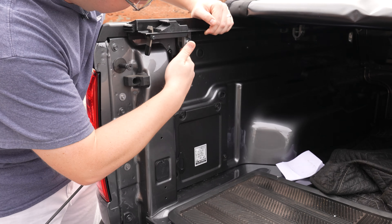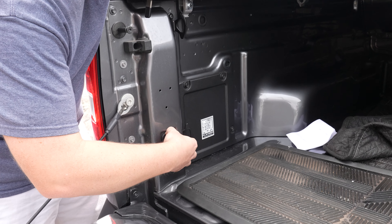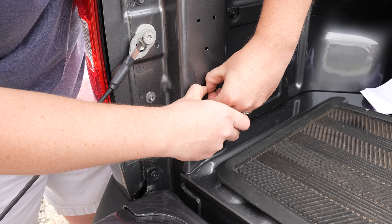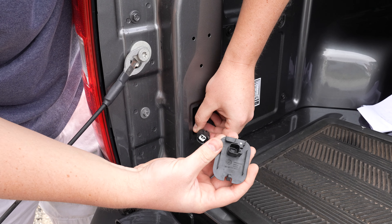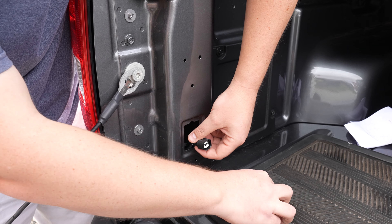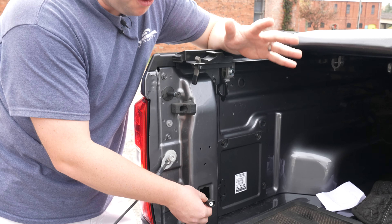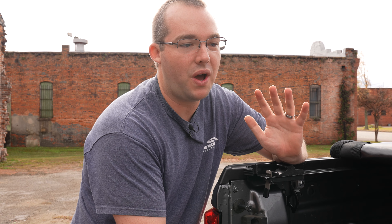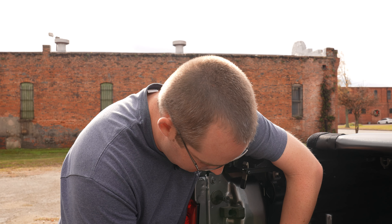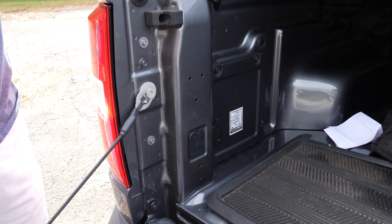Another thing to point out — ratchet strap, tie-down points. Check this out: there's a little cap here. You pull this out and it's plugged into a dead plug — 12 volt DC. They're already giving you provisions from the factory for accessories. That is awesome. Gone are the days where you have to splice into things. Ford's already giving you options from the factory to use different aftermarket modifications with your Maverick.